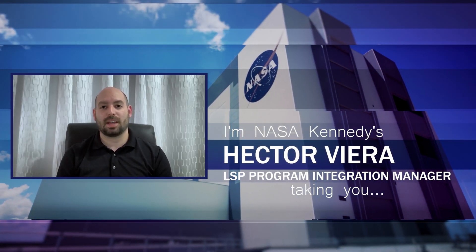Hi, I'm NASA Kennedy's Hector Gear, and I'm outside KSC taking you Inside KSC.